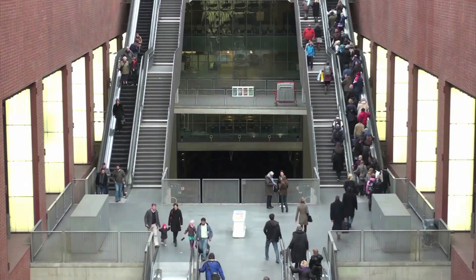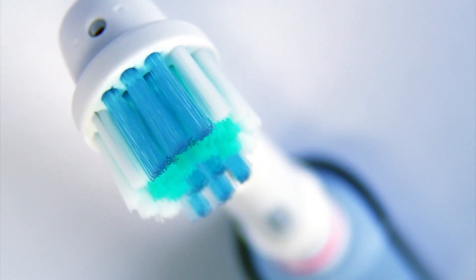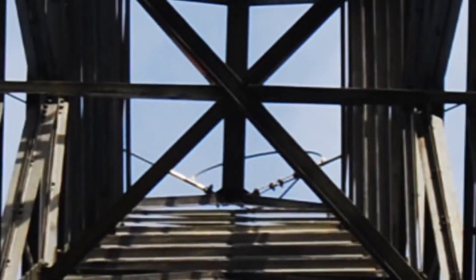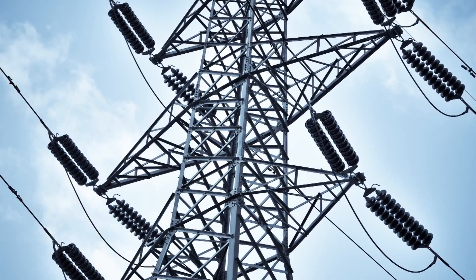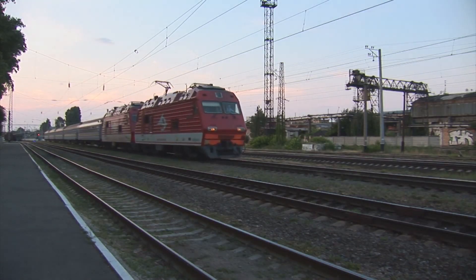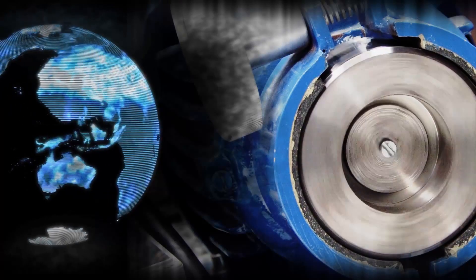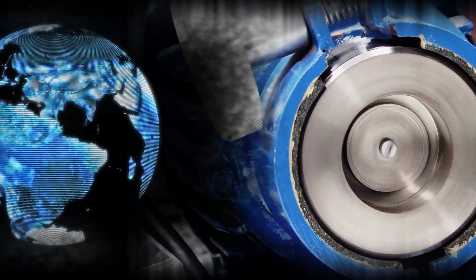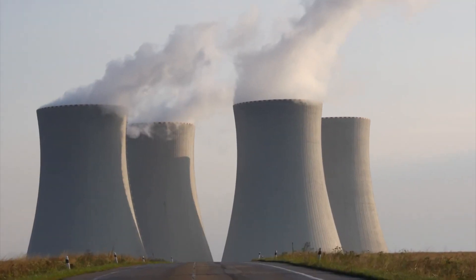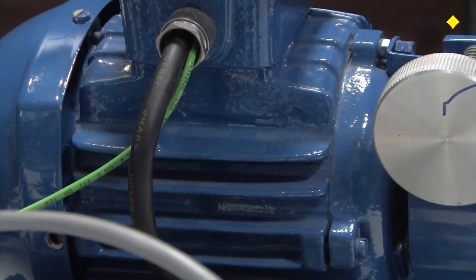Electric motors are found all around us in applications ranging from the smallest home appliance to the largest heavy industries. Electric motors are the biggest consumers of electricity, estimated to account for nearly two-thirds of industrial power consumption and 45% of global power consumption. In other words, almost half of all power plants exist solely to produce electricity to run motors.